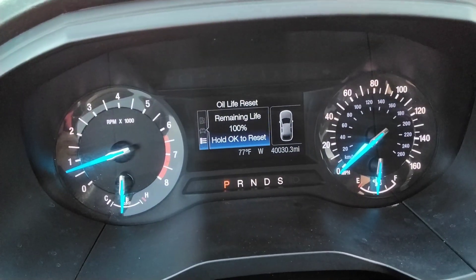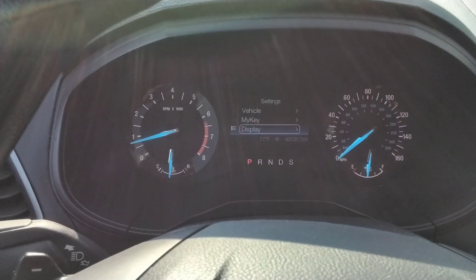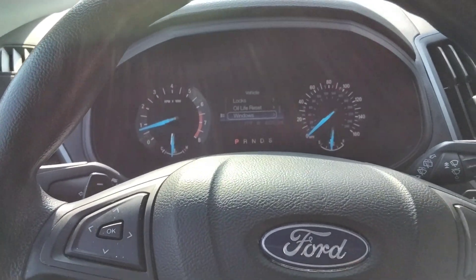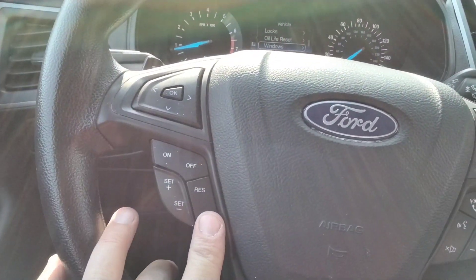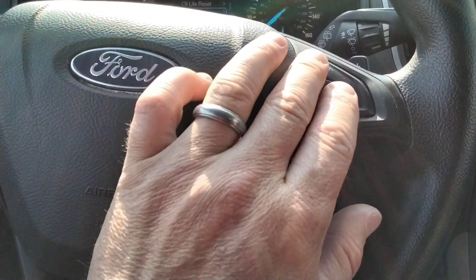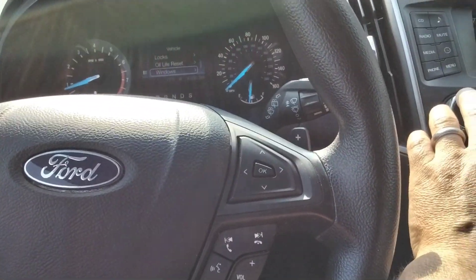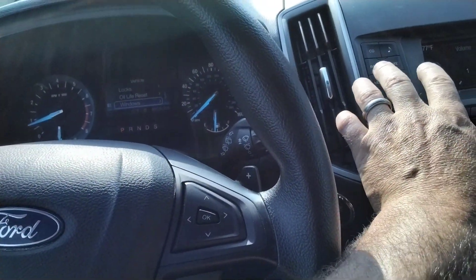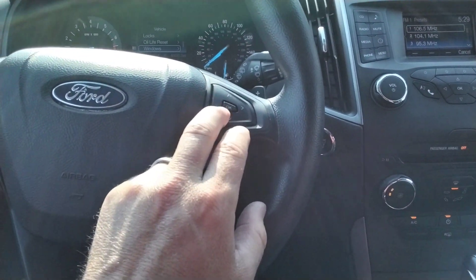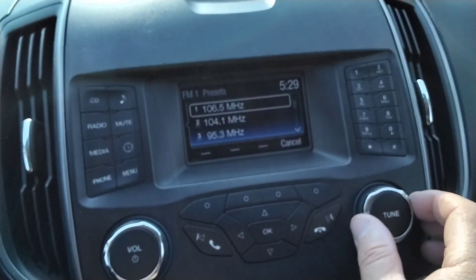40,000 miles on here and it's just been serviced. We can change some options in here with this button right here. We've got the cruise control here, and over here we've got the audio controls. We can also change up the radio and flip through some of the stations — easy to use audio system.